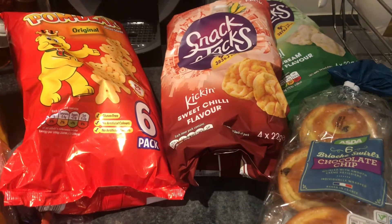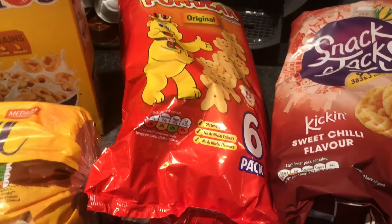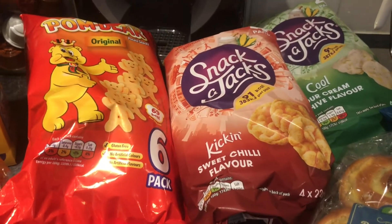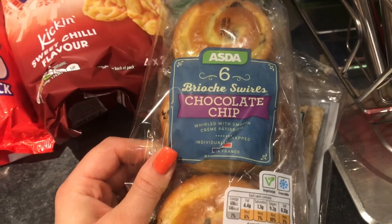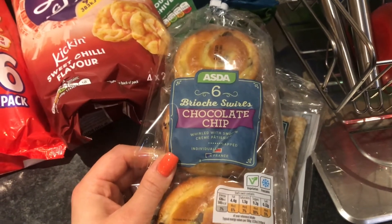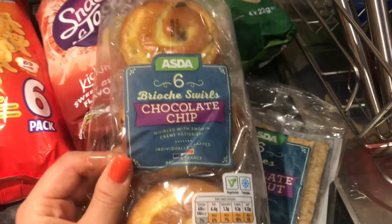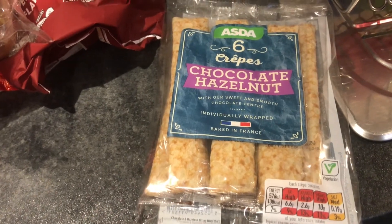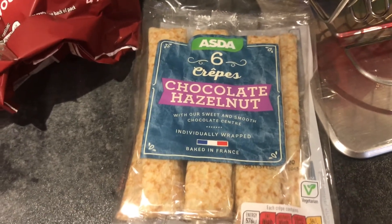We don't buy a lot of snacks because if they're here we'll eat them and we're both trying to be good. But we have got some Pom-Bears for the children and a couple of packets of Snack-a-Jacks — you get three for £3.50 at Asda. For the children I also picked up these brioche swirl chocolate chip ones, substituted for the raisin ones I ordered, but the kids will love them anyway. And some chocolate hazelnut crepes — basically pancakes with chocolate — for snacks or alongside their breakfast.